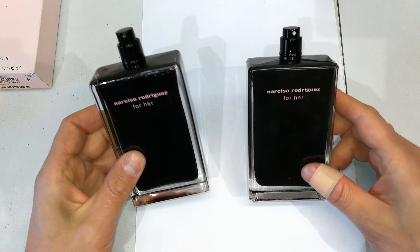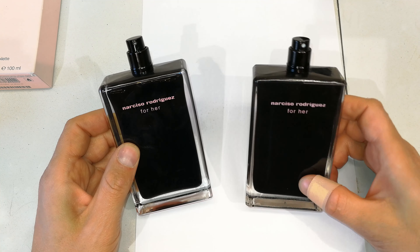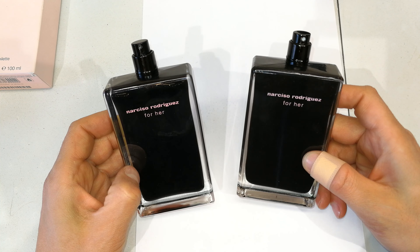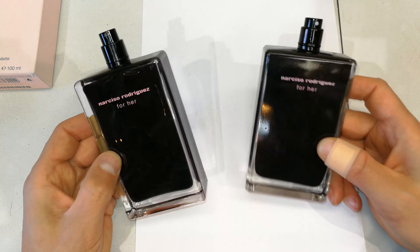In conclusion, the proof is in the pudding. When you spray the one on the left, it's got that distinct smell which stays on the person's skin for hours and hours. This one on the right — the smell is definitely different but it is close; however, after about an hour and a half the smell is no longer there.